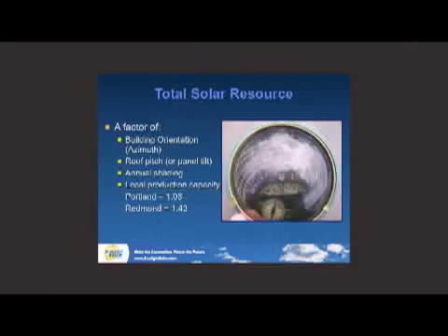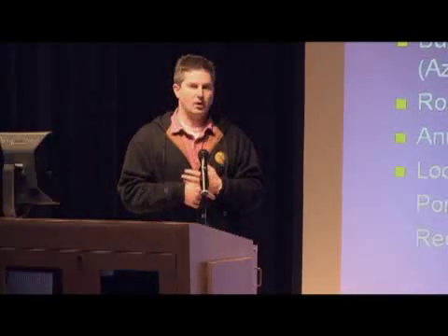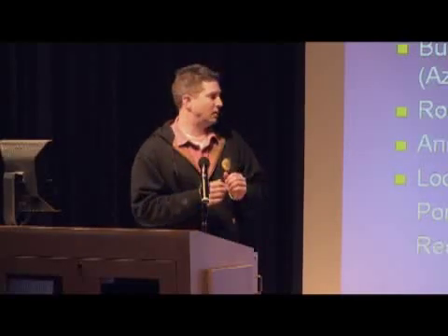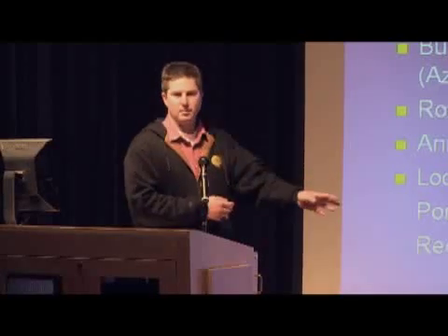Local production capacity: in Portland, the figure is 1.08. Here's a quick example — a 100-watt light bulb represents 100 watts, which is an instantaneous measurement of energy. A watt used over time is a watt-hour. If you burn a 100-watt bulb for 10 hours, that's 1,000 watt-hours, or one kilowatt-hour. That's what PGE or Pacific Power bills you for — that instantaneous energy over time. So a kilowatt of solar is like the bulb, and a kilowatt-hour is what the solar array produces for you.